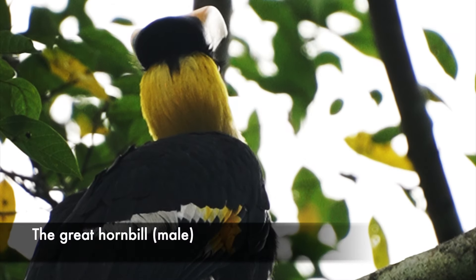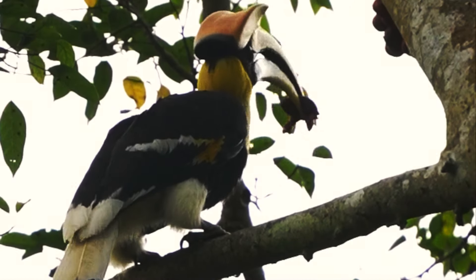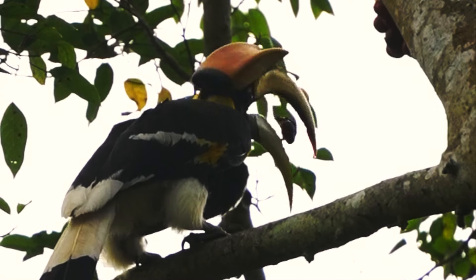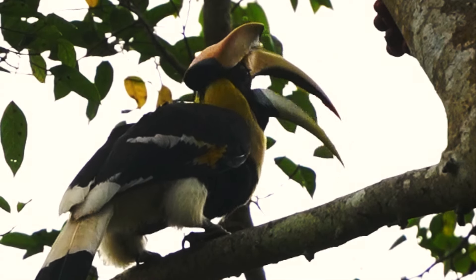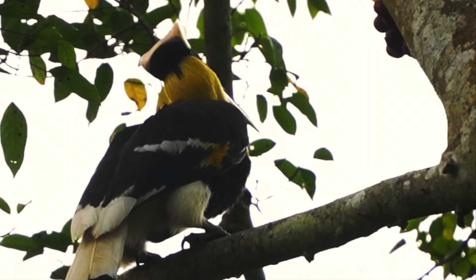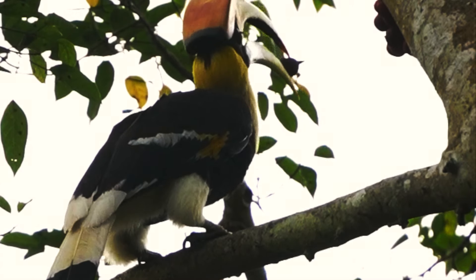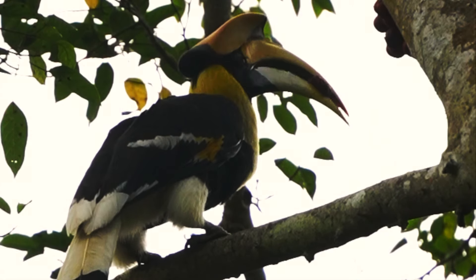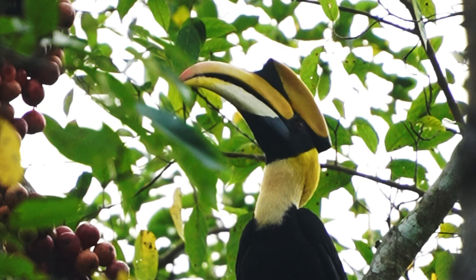Then we got extremely lucky. A male great hornbill came swooping in right over our heads — he definitely took us by surprise. Interestingly, their wings are so big that they sound like a jet when they fly through the air. This was definitely turning out to be the highlight of the day. The great hornbill is quite possibly my favorite bird in Thailand; they are just simply gorgeous creatures. However, they can also be quite difficult to spot as they prefer staying high up in the trees foraging for fruits, insects, and small animals.